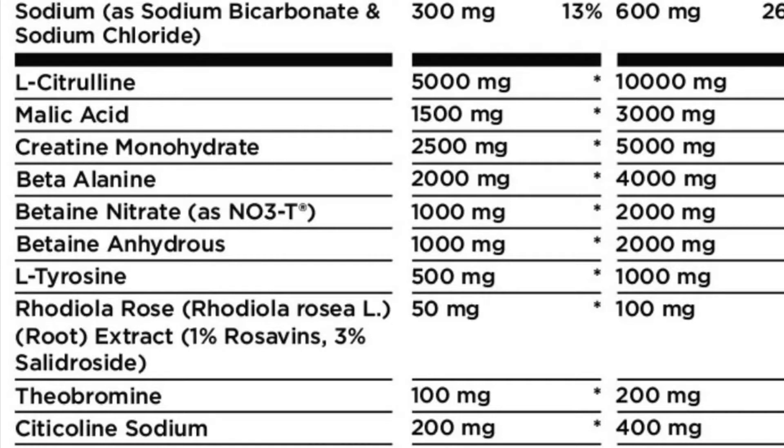L-tyrosine helps with focus during stressful situations. Those are the main components. Rhodiola root and other minor ingredients — you're not going to see much with those. Overall I'd give it a 9.5 out of 10. Compared to Derek's it's very similar, besides a couple of things here and there that overall don't mean much.